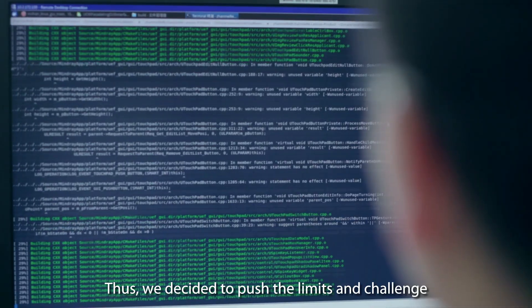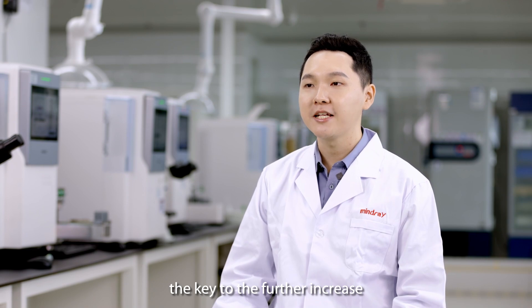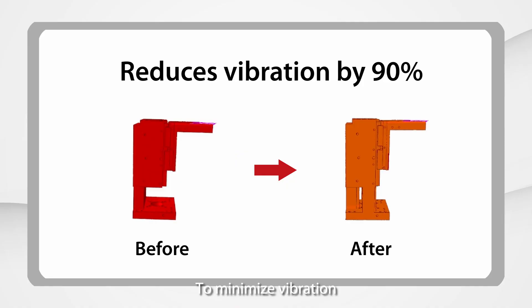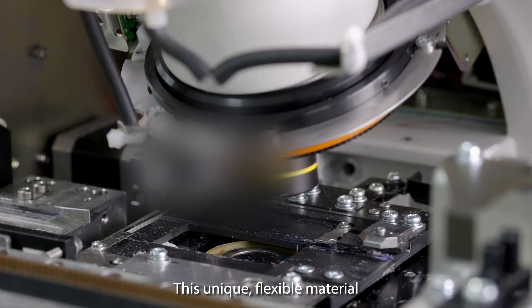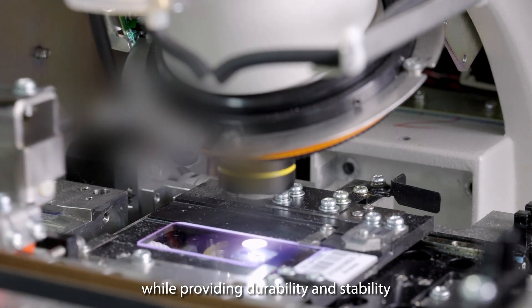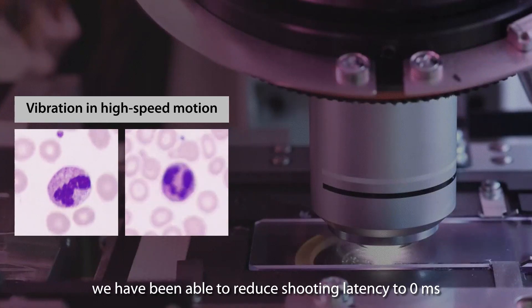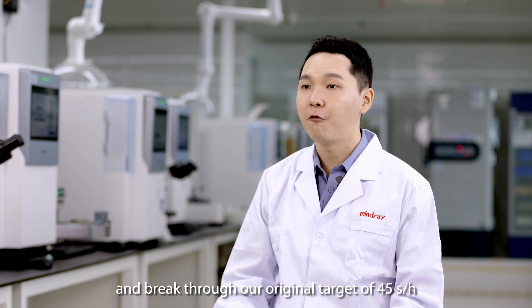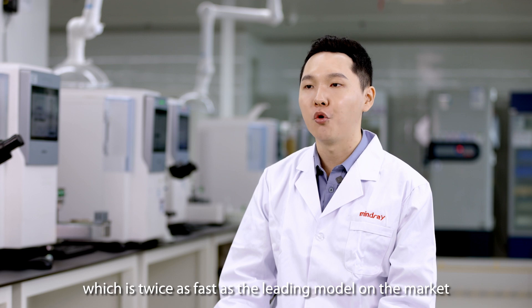Thus, we decided to push the limits and challenge the laws of physics. According to system research and high-precision measurement, the key to further increasing speed was reducing vibration of the whole system. To minimize vibration, we selected an aerospace-grade material. This unique flexible material eliminates the most influential mechanical vibration while providing durability and stability, resulting in a shooting delay of 0 ms. Looking back, we reduced shooting latency to 0 ms and blew through our original target of 45 slides per hour by achieving 160 slides per hour, which is twice as fast as the leading model on the market.